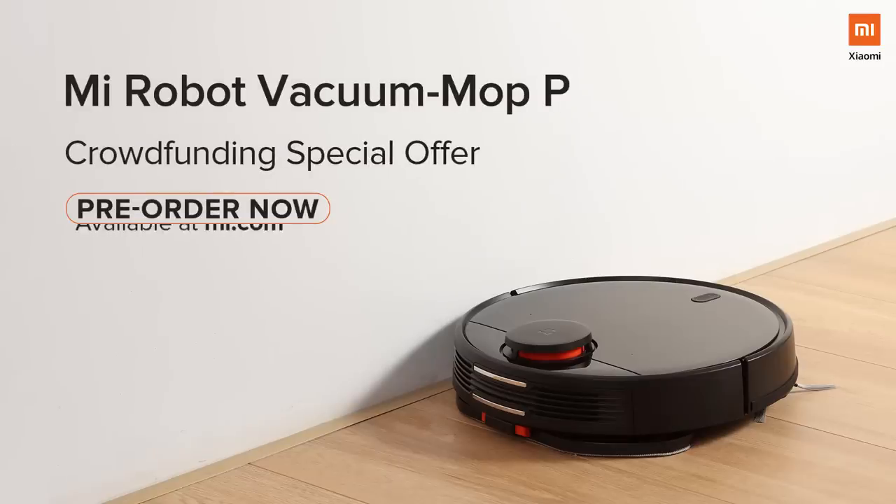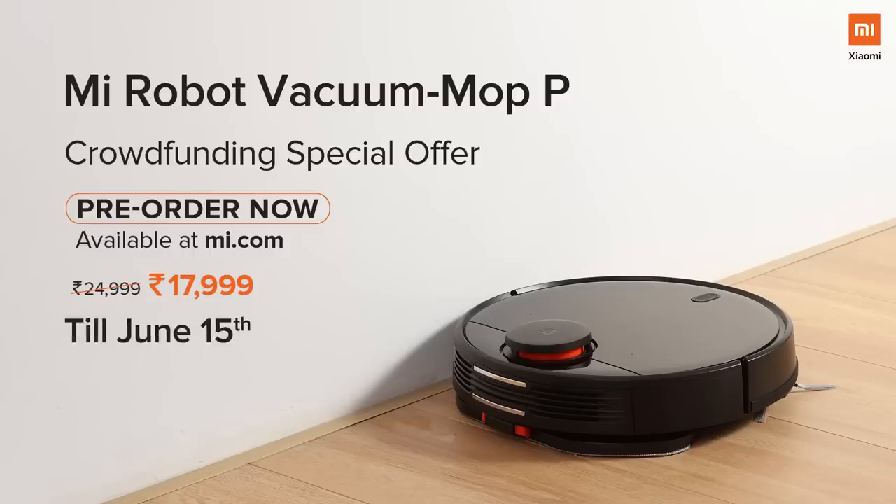This product is now available on pre-order on mi.com and you can order it for a terrific price of ₹17,999 till 15th June. We hope you found this episode useful. Keep coming back to the channel for more useful content. This is Sumit signing off, and I will see you in the next one.